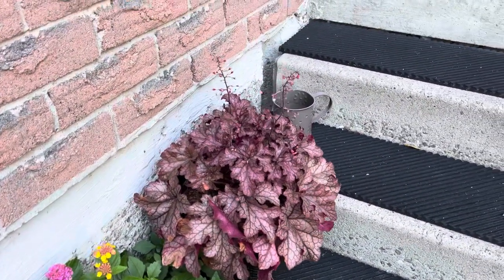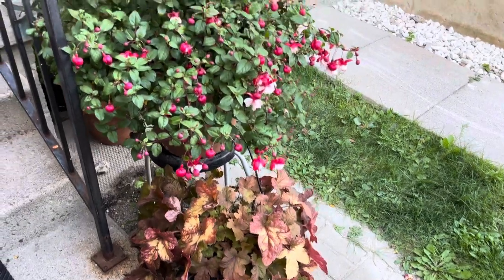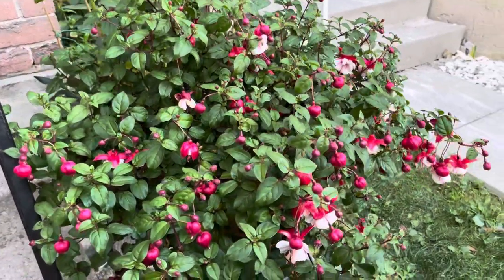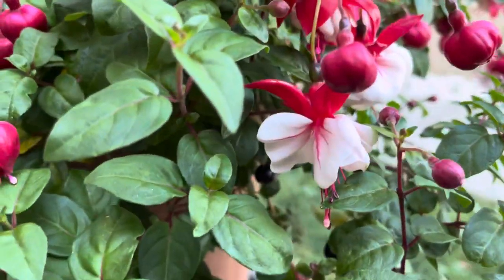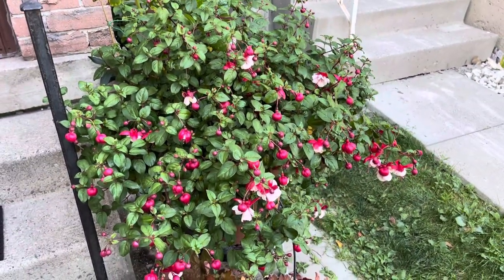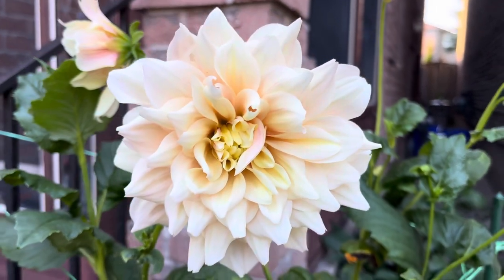I have a heuchera right here — I love heucheras, they are all over my property, mostly in pots. This one here is a fuchsia — first year I'm growing them. I bought three big ones and this one is performing the best because it has more shade. Look how pretty it is — it's been blooming all season long. I might try to bring this inside to overwinter it. We'll see. Another cafe ole — isn't she pretty.